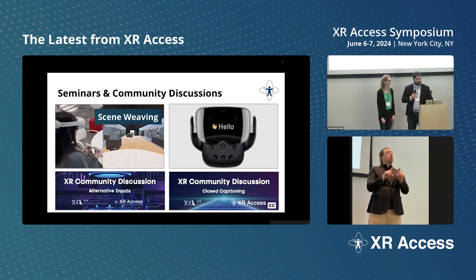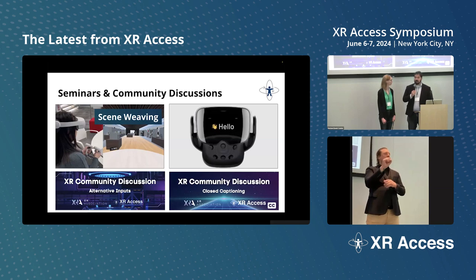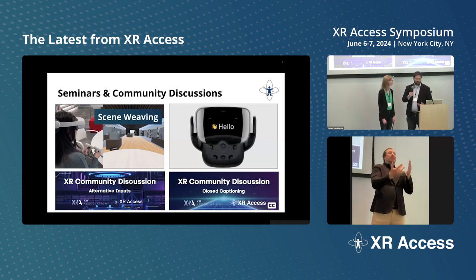We've also had some fantastic seminars and presentations and community discussions. Just last month we had scene weaving from Microsoft, where Microsoft Research came and presented what I think is the most advanced kind of VR screen reader I've ever seen. We also had a brain-computer interface talk with Cognition a little while before that, and some fantastic community discussions with our partners at the XR Association. These breakout discussions let all of you help inform the answers on things that we as a community don't even know yet, because all of this tech is so new and moving so fast.